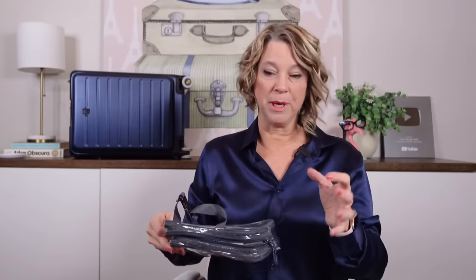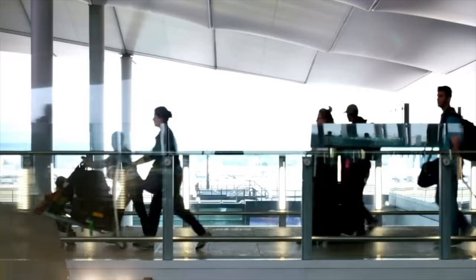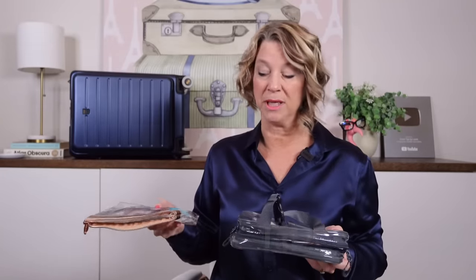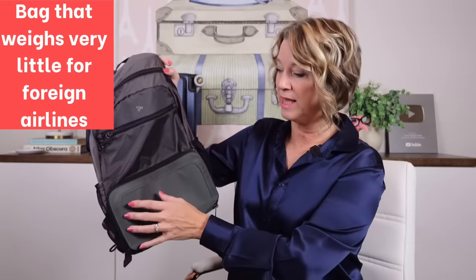If you're flying to Europe, you need to know this: the liquids bag used in the United States is larger than what's allowed at places like London Heathrow, Paris, or Edinburgh — which is reportedly very strict. They only allow a one-liter size bag, so at London Heathrow they may make you move all your containers to their liter-size bag. One tip: don't fill it all the way full in case that happens.